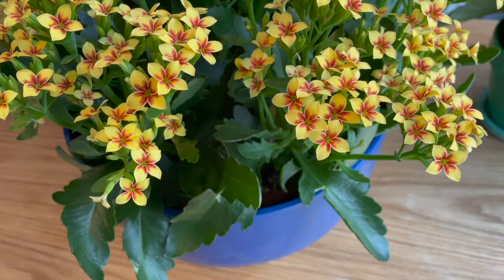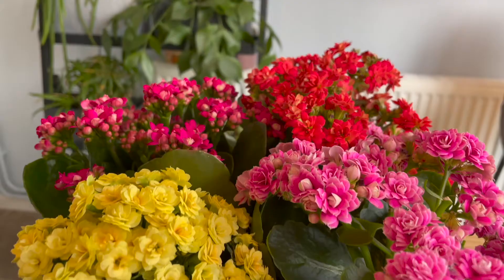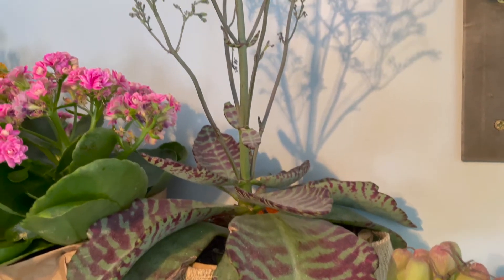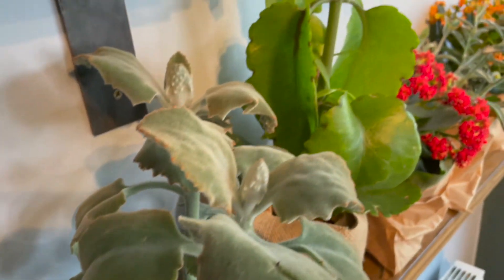Hey guys, Mr Plant Geek here. Today we're going to talk about plants — what else? I've got a plant for you that you may recognise, but it has changed a lot since the 80s. There are new colours, there's double forms, there's even unusual species. We're talking about Kalanchoe, the Flaming Katie.